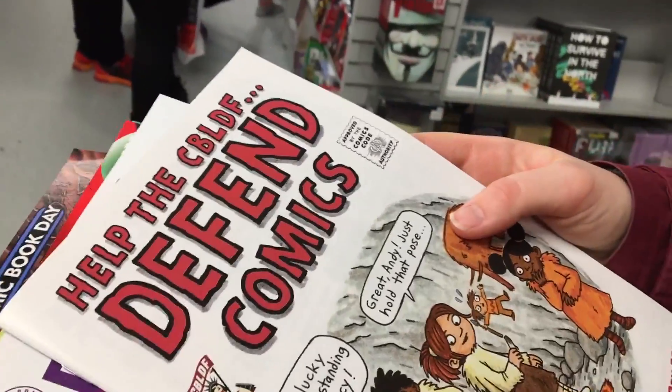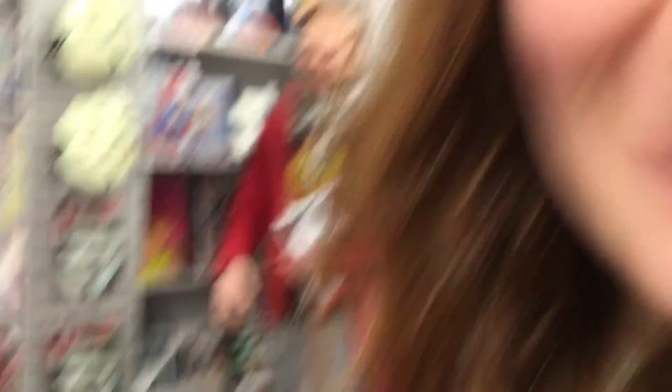I went with my two friends Becky and Julia. And for all of us this was our first ever free comic book day, so we weren't quite sure what to expect.